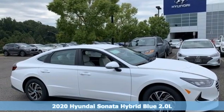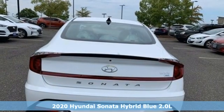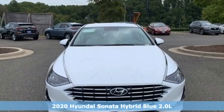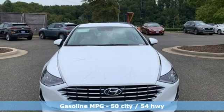It's a new 2020 Hyundai Sonata Hybrid. Challenging convention to find a better way — it's the Hyundai way. You'll look forward to every drive with features like these.